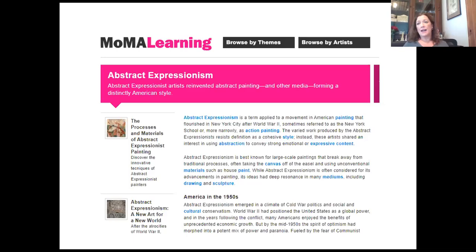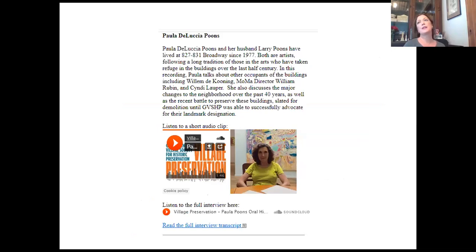Also, never discount the experts. Turning to MoMA and looking at articles they have on abstract expressionism was very helpful. My knowledge was very limited before I started this, as far as it being an art movement in the 20th century. So turning to experts through their website, and also reaching out to them — a lot of people are very willing to share their knowledge — helped in understanding more information about the time and setting and why this is important. And finally, always look at any kind of oral history that might be out there. We have one by Paula Poons who talks about her time at 827-831 Broadway and the people who were there. That kind of information can just be invaluable.